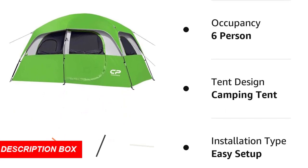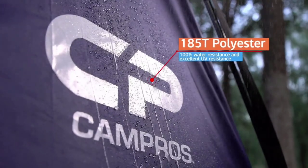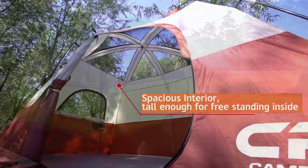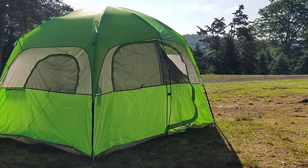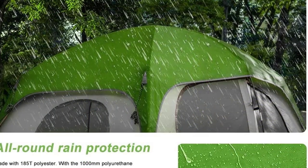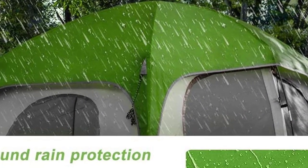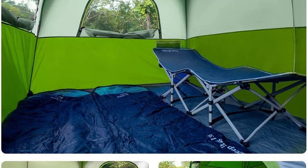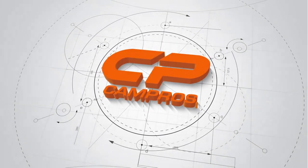The tent features great ventilation thanks to its mesh tent top and doors, which provide a clear view and maintain a comfortable temperature inside. Interior storage includes a gear loft and mesh storage pockets to keep small items organized. It comes with the tent body, rainfly with attached guy lines, tent poles, stakes, carry bag, and warranty card. Overall, the Campro's CP Tent is a spacious, easy-to-set-up tent with excellent weather protection and ventilation.